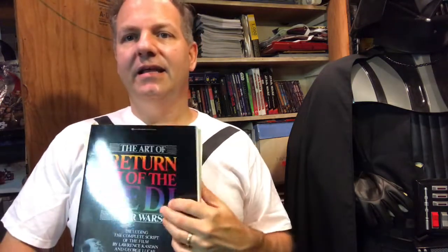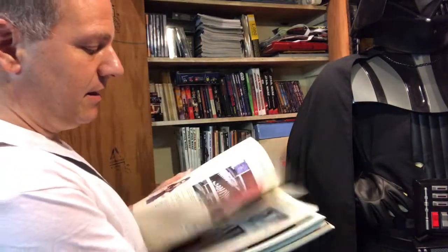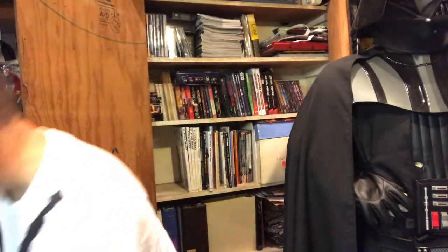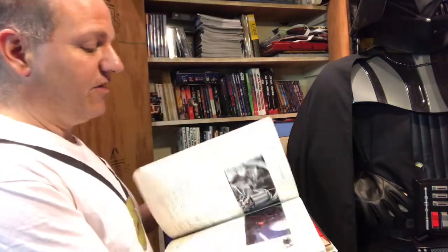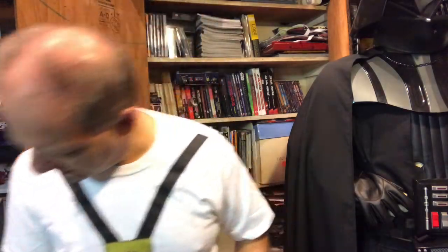The trifecta — they're out of order but it's all right. We have The Art of Return of the Jedi, which is essentially art by Ralph McQuarrie along with maybe Joe Johnston and some imagery. Unfortunately the bindings on these books are going, so be careful if you get them used — the binding does tend to fade. The Art of Star Wars including the complete script — pretty much all Ralph McQuarrie art. And The Art of the Empire Strikes Back. For some reason Star Wars and Jedi came with the scripts but not Empire.